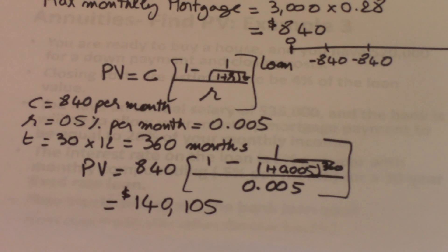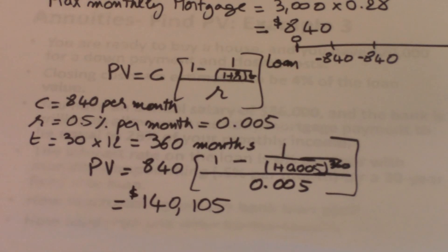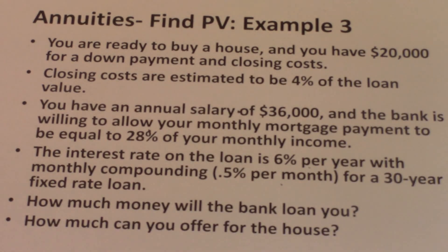Now the question is: how much can you offer for the house? The bank can give you $140,105, and you also have $20,000 in cash. The problem states the $20,000 is for both a down payment and closing costs. The closing costs will be paid in cash and are estimated at 4% of the loan amount. Whatever is left over after paying closing costs becomes your down payment.